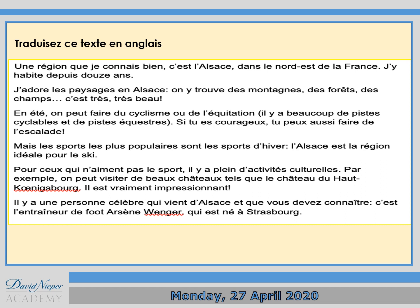Now I want you to 'traduisez ce texte en anglais' — translate this text into English. Try to avoid using Google Translate; use your study guide or use Word Reference so you can maybe work out the gist of the text.